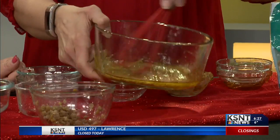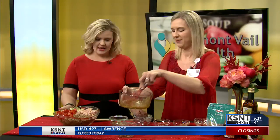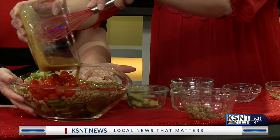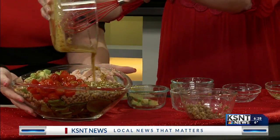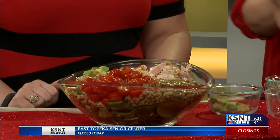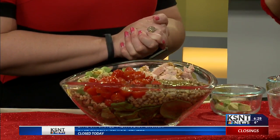Just whisk this together. Amber's a big fan of making your own dressing — you can really control the ingredients and control the salt, so if you're on a low-sodium diet that helps. Drizzle it all over and toss it up. It looks beautiful with all of the ingredients nice and separated — a pretty, delicious, heart-healthy salad to make for Heart Month.